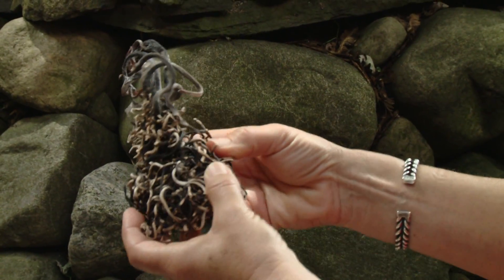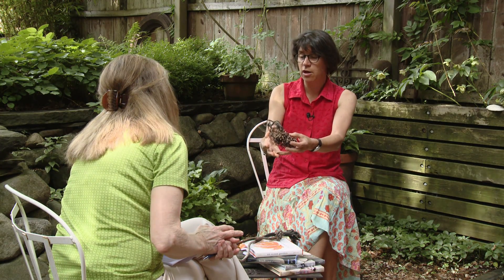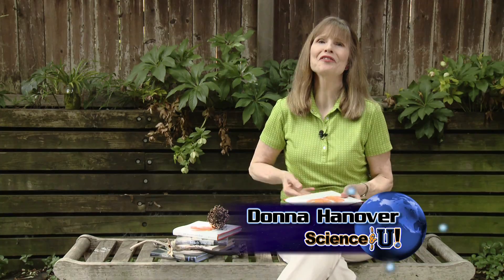The holdfast can be an elaborate branching of haptera with a magical glue that holds it to the floor. A dried holdfast makes a fabulously sculptural element. As a visual artist, Josie is attracted to this — she wants people to fall in love with something they've never really considered before. What makes seaweed beautiful? The variety of form, the strength of form, and the color. It's stupendous. Seaweed is a great subject for both science and art. I'm Donna Hanover for Science & U.